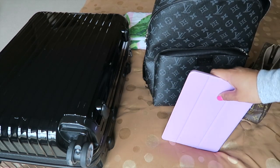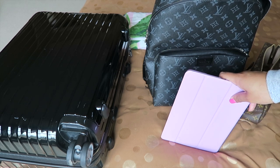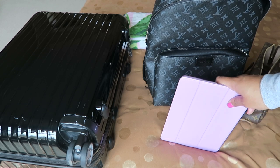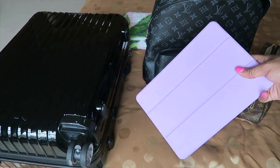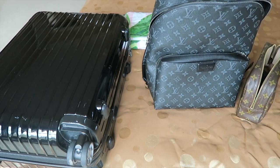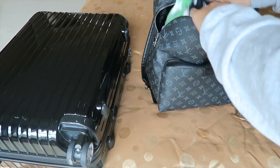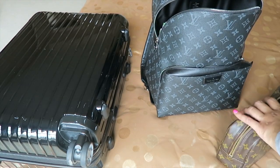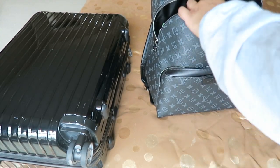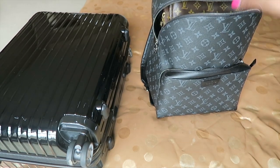The next thing I'm bringing is my iPad. On trips like this you sometimes have downtime — early in the morning or late at night you might want to watch something without disturbing other people. I'll more than likely put my towel in my backpack along with my makeup pouch, and the last thing to pack will be my Louis Vuitton duffel as my handbag.